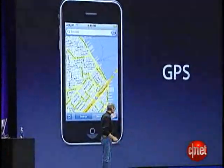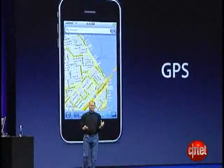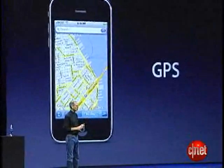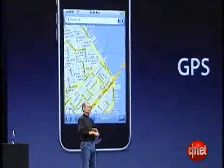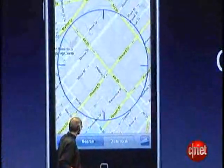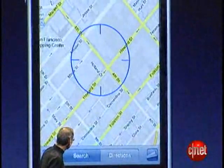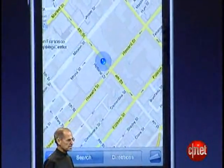As you know, location services is going to be a really big deal on the iPhone with the iPhone 2.0 software. You saw a bit of that here today — it's going to explode. We get data from cell towers, location data. We get location data from Wi-Fi, and now we also get it from GPS.